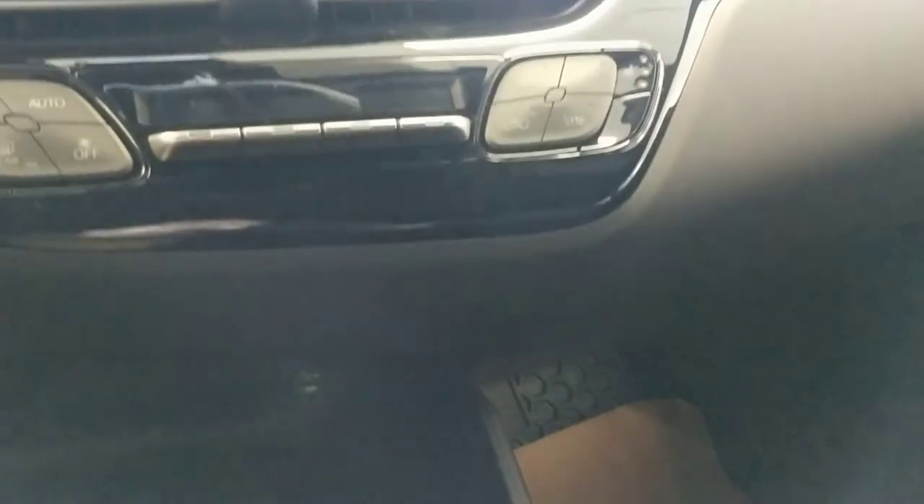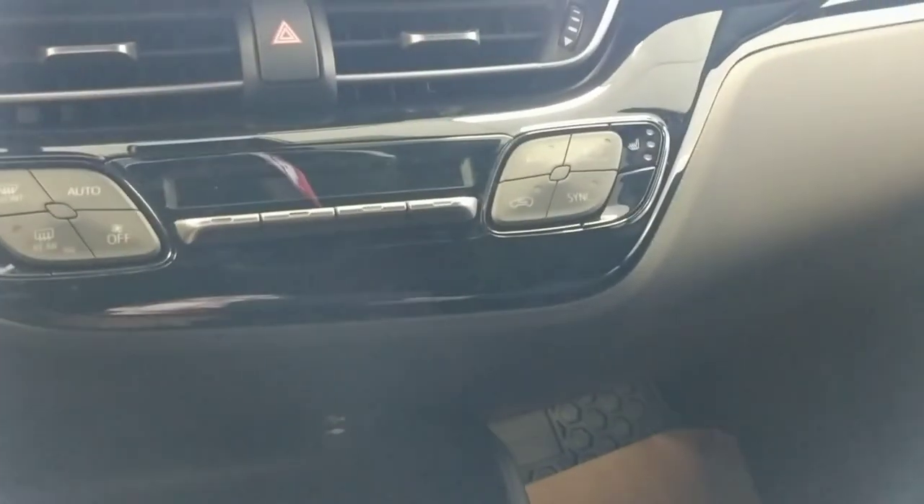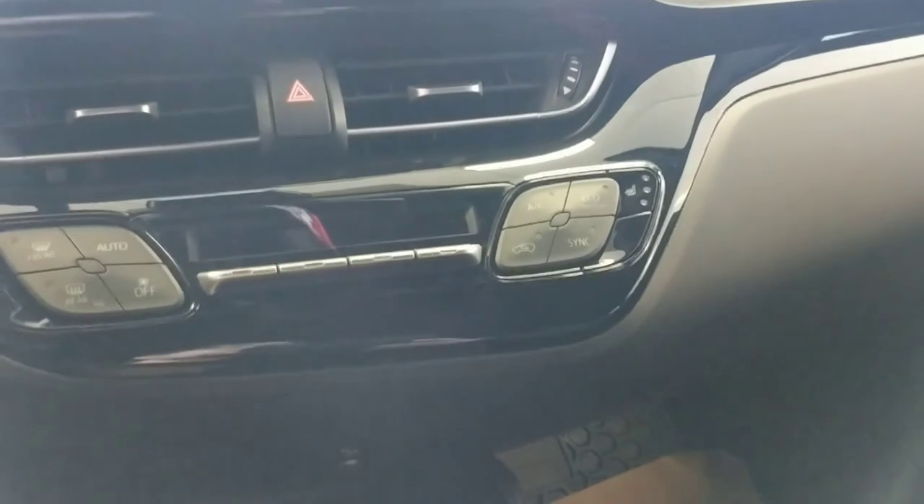Alright, so that does it for this very quick walk-around video of the 2018 Toyota C-HR XLE Premium Package. If you have any questions, please feel free to contact me at 780-221-0120. Thanks, bye.